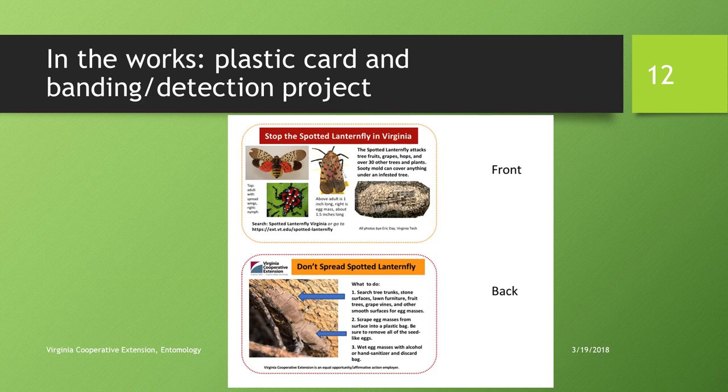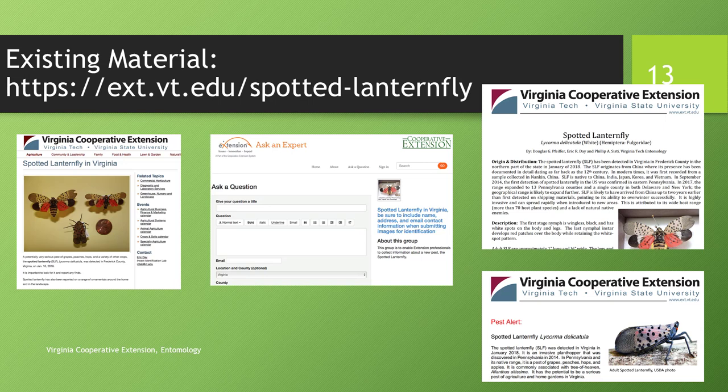Search 'spotted lanternfly Virginia' and a couple of pages will come up. There's a link to a detailed fact sheet with information on identification, biology, and lifecycle, as well as a more generalized pest alert. There's also a link to an 'Ask the Expert' page specifically for reporting spotted lanternfly. Please include images as well as your exact location when using the reporting portal. Feel free to email with any questions.